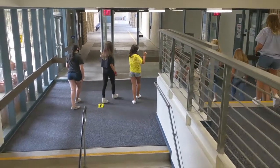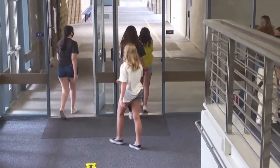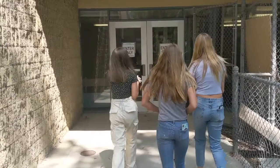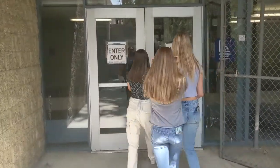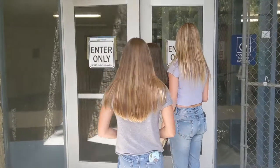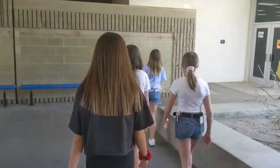Next up, the 300 building. These students are walking in through the entrance-only doors just outside of that building. And here we are in the forum — students are walking around the forum following a clockwise pattern.